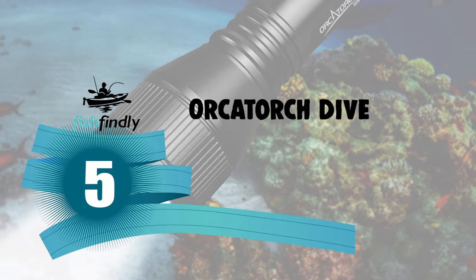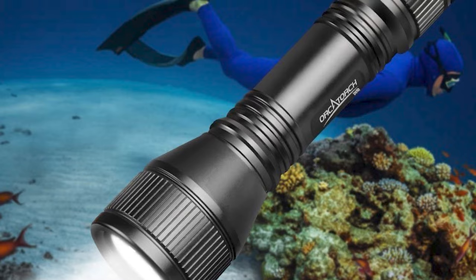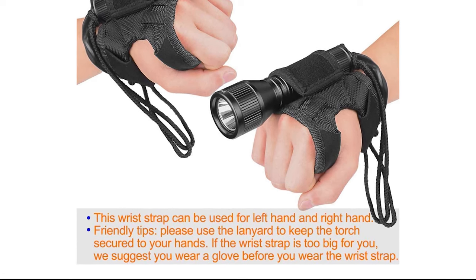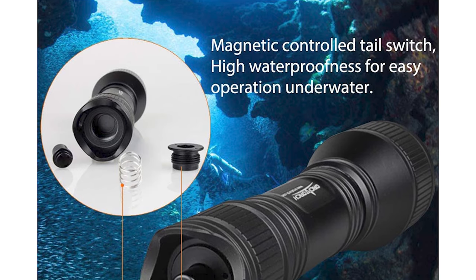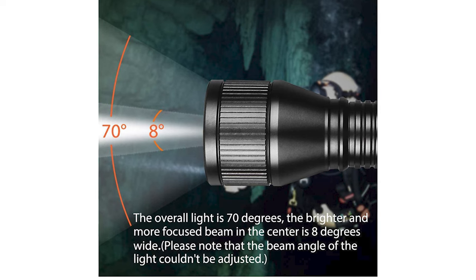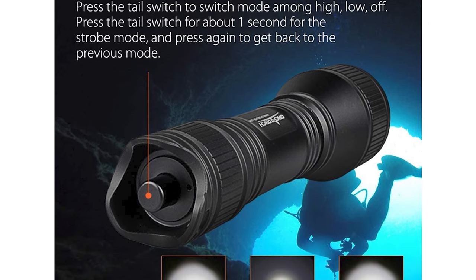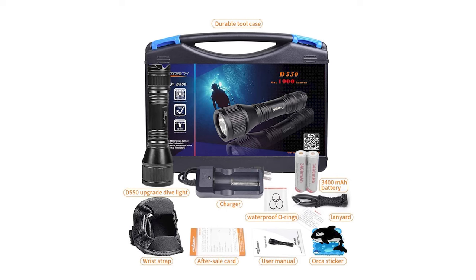Number 5: OrcaTorch Dive Light. This small and lightweight tail magnetic switch diving light is equipped with a sealed magnetic control tail switch, offering high waterproofness and easy underwater operation. Utilizing upgraded Cree LED, it delivers max 1000 lumens and over 5 hours runtime. It offers high and low modes plus a strobe mode, powered by a 3400mAh battery lasting 2 hours 5 minutes on high and 5 hours 45 minutes on low. Suitable for both recreational and deep diving.